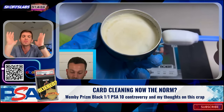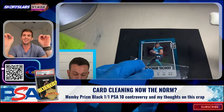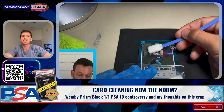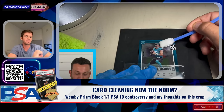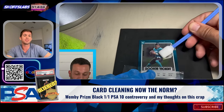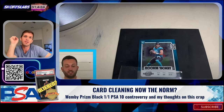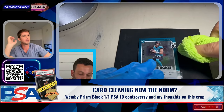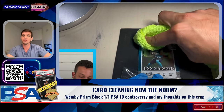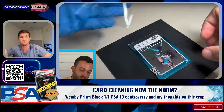The thing that blows my mind about this is it is literally out there in the open. At the Burbank show, there were four to five booths using these different types of products. I remember walking by one booth and overhearing one of the card doctors — because that's what I'm going to refer to them as. I'm a pharmacist; these are card doctors. They're improving the condition of the card.